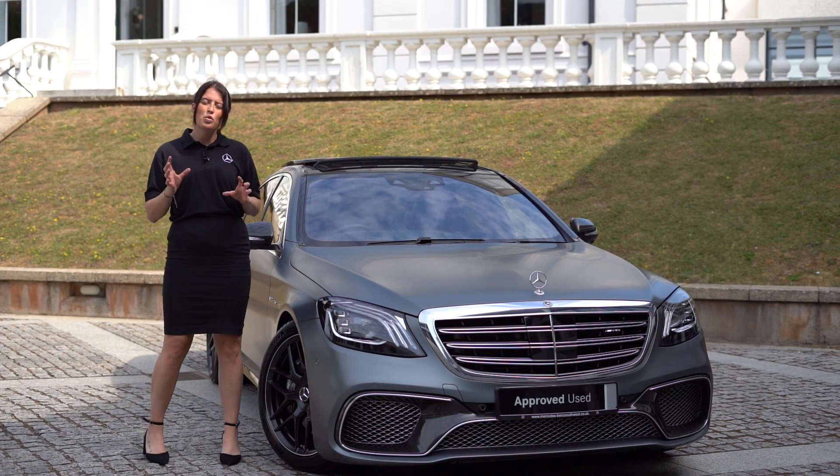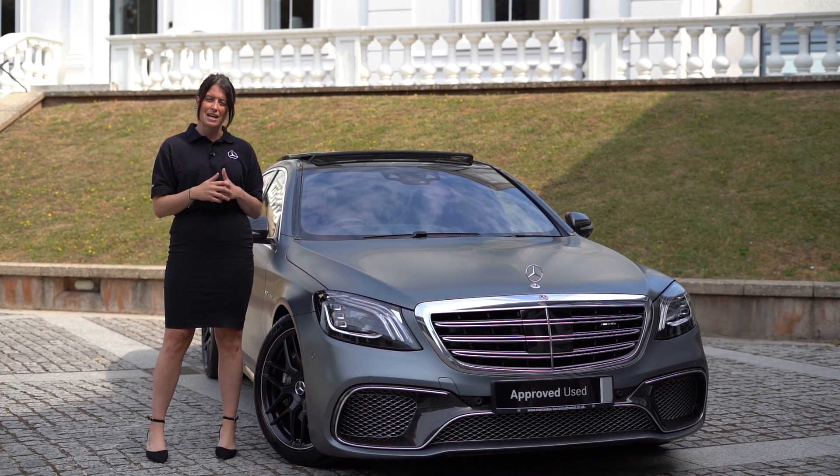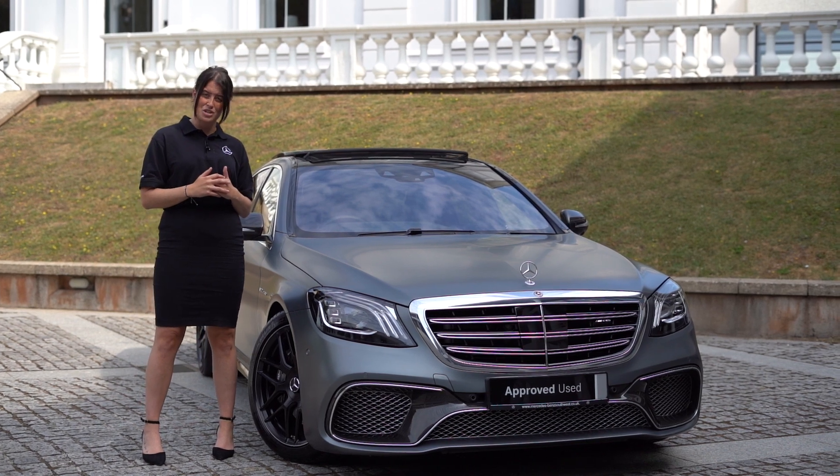This S65 has a full main dealer service history which adheres with our 12-month servicing schedule. In addition to this, as it's an AMG you would also qualify for two years warranty which would start on the day of collection.